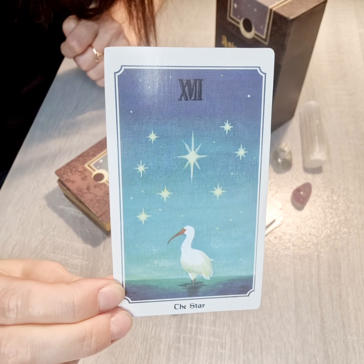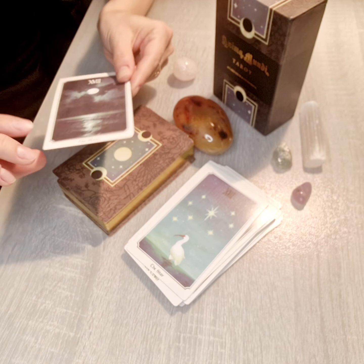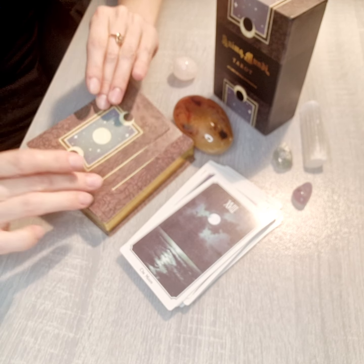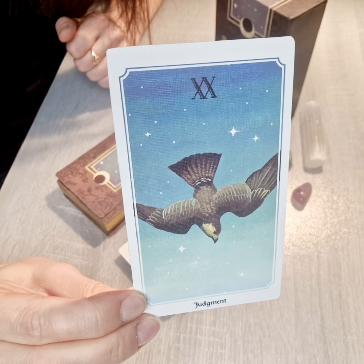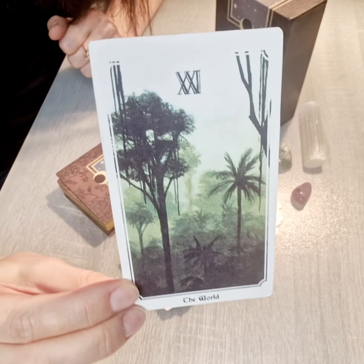Next we have the Star, then the Moon, the Sun, Judgment, and the World card.